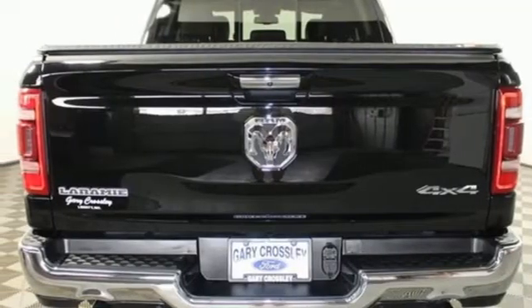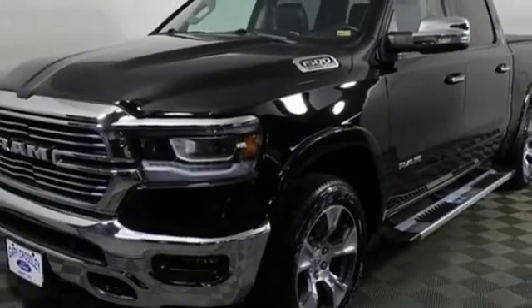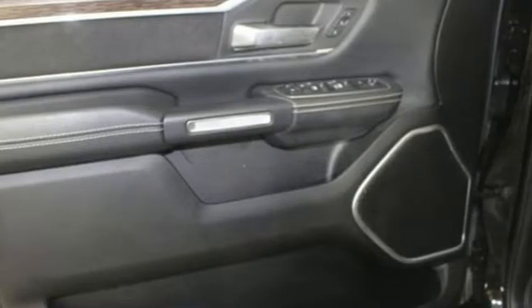Dual zone climate control, active grill shutters, electronic shift on the fly, auto dimming rear view mirror, and front heated and ventilated leather split bench seats.